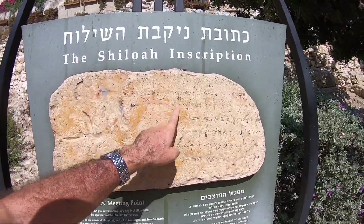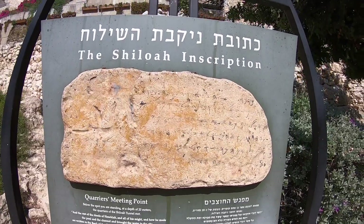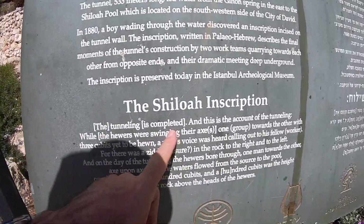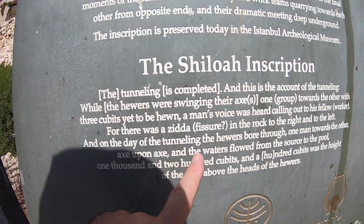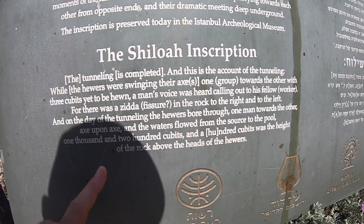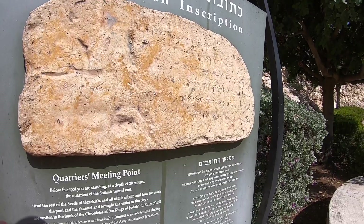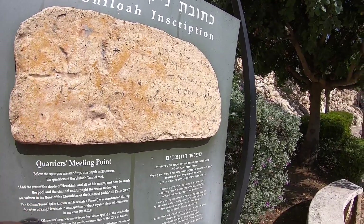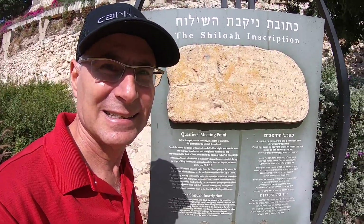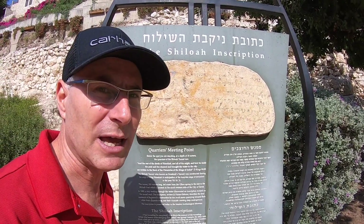This inscription that was found is called the Shiloah inscription. It was found in the tunnel, on the floor, with ancient Hebrew letters on it. It says: 'The tunneling is completed. This is the account of the tunneling. And on the day of the tunneling, the hewers bore through one man towards the other, axe upon axe, and the waters flowed from the source to the pool, 1,200 cubits.' This inscription describes how the workers carved their way from both sides of the mountain and met in the middle, and they decided to document that moment in the Shiloah inscription. This is from the eighth century BC — it's one of the oldest Hebrew inscriptions we have from Jerusalem.